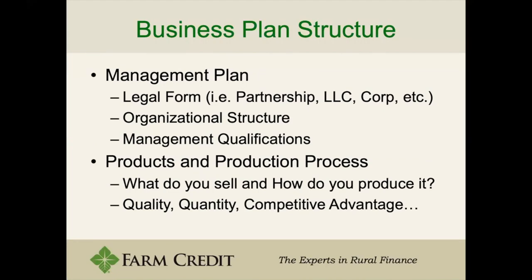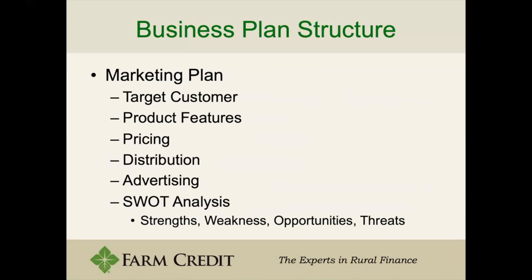The plan should also be very simple in describing your products and production process — what do you sell and how do you produce it — covering quality, quantity, and competitive advantage. Then there's a marketing plan, which can be small or large depending on your process: target customer, product features, pricing, distribution, advertising, and what we call a SWOT analysis — Strengths, Weaknesses, Opportunities, and Threats.